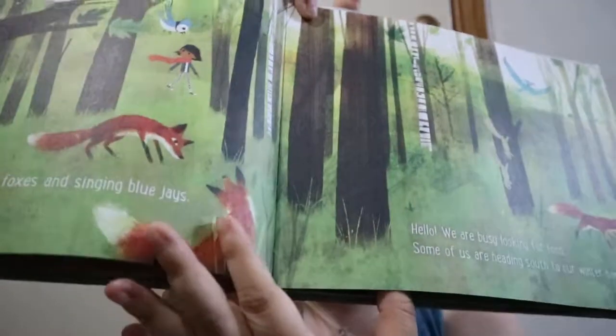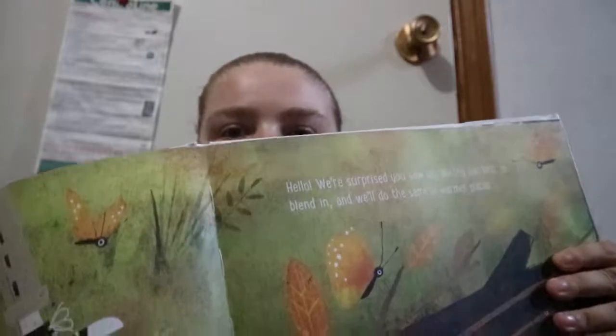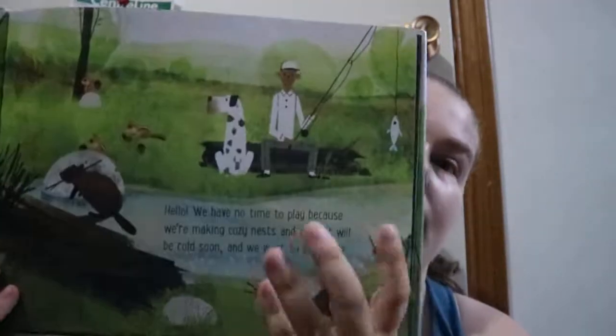Some will just have a sentence on like each page or something. But you're basically following this girl, her dog, and her dad, like walking through the forest and town. They're fishing and then they're going through the town.